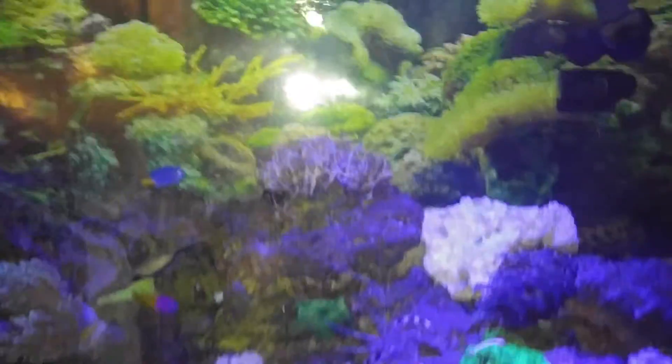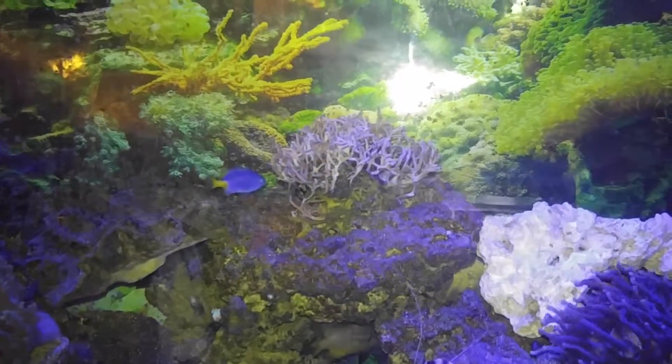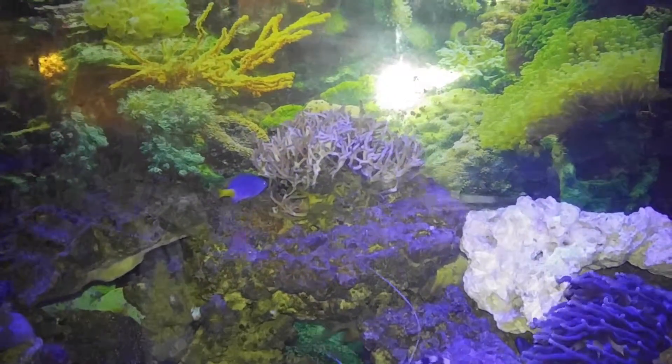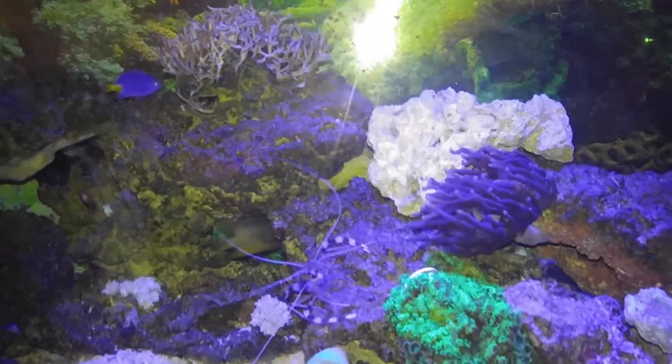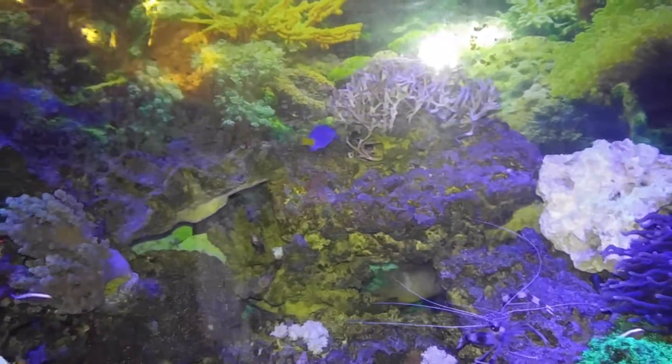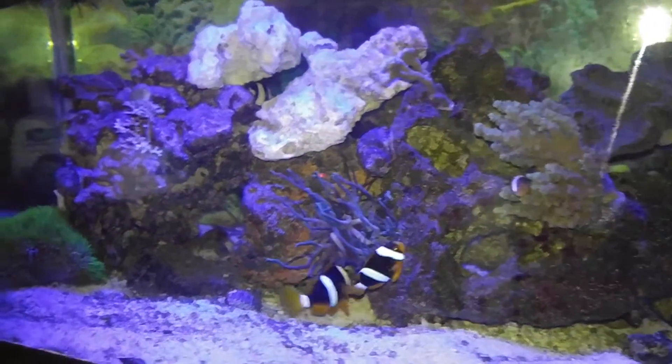I don't know what's going on with this bird's nest coral here. It seems to be dying back and forth — one minute I think it's coming back and a couple of days later it's not looking so hot.